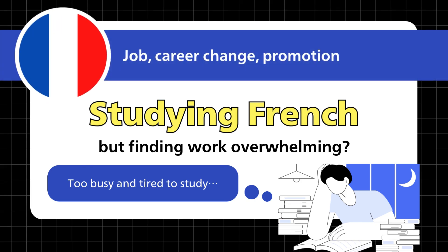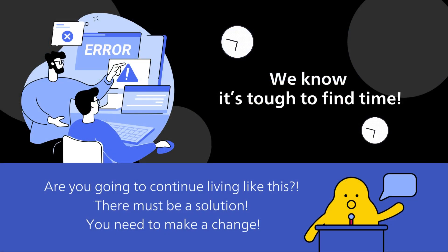Studying French for a job, career change, or promotion, but finding work overwhelming? We know it's tough to find time.